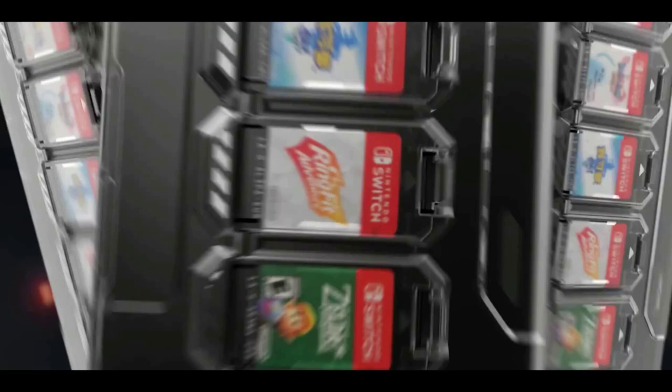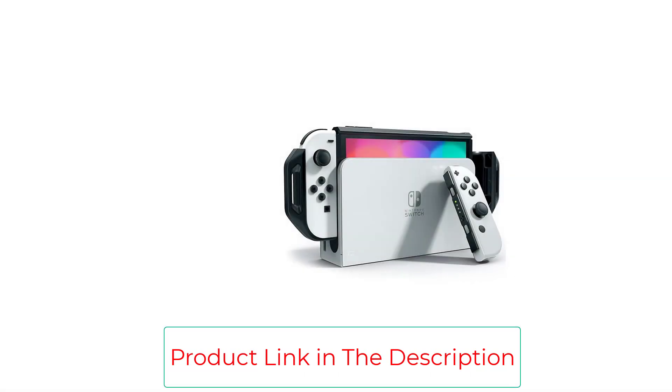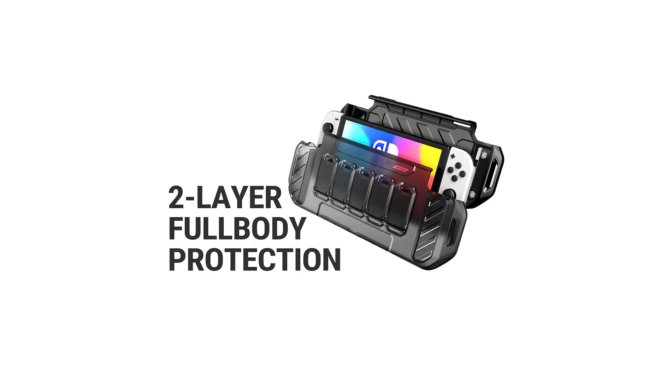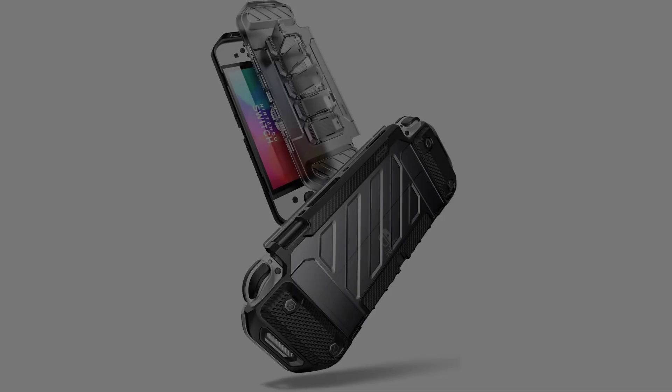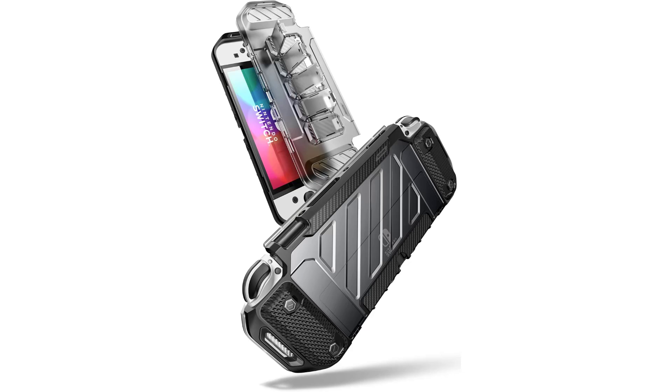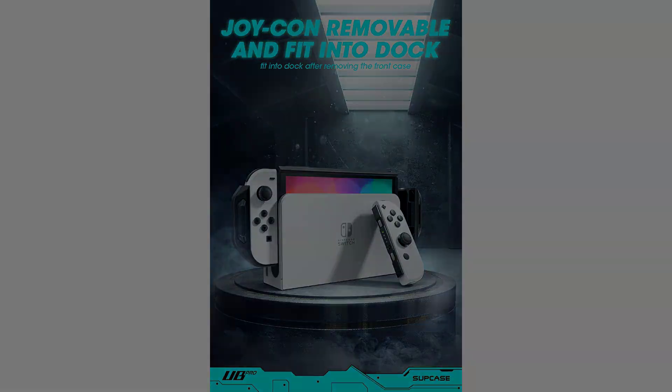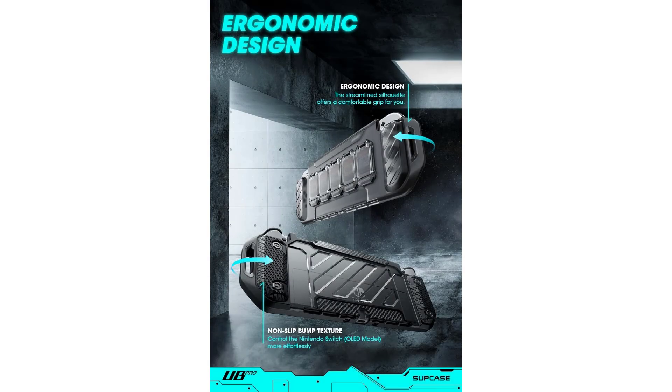Milspec: made of shock-absorbing TPU and unbending PC for drop protection that exceeds military shock specification standard MIL-STD-810G, Method 516.6. Front cover protects your Switch from dust and scratches. Built-in 5 game card slots allow you to carry your favorite games anywhere. Easy installation thanks to snap-on design — this ultra-thin case only requires removing the front cover for charging and fits in the docking station. Ergonomic design with texturized edges provides an enhanced grip for longer, more comfortable gameplay. Compatible with Nintendo Switch OLED model, 2021 release.